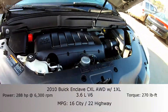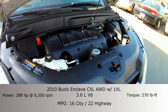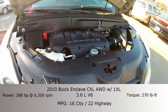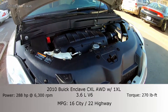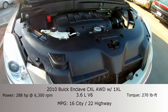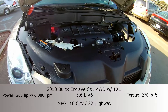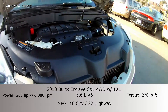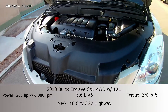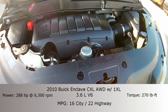Taking a look under the hood, the CXL is equipped with a 3.6 liter V6. It brings about 288 horsepower. And since it is the all-wheel drive model, it does get about 16 miles to the gallon in the city and about 22 miles to the gallon on the highway. This is a very powerful truck, but overall this is an extremely comfortable vehicle to drive.